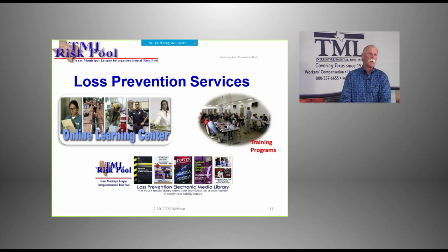For loss prevention services, we have online learning where a person can sit at a computer and complete training at their own pace. We have training programs — go to our website under loss prevention to see a short analysis of available programs, view a training calendar, and register. We also have an electronic media library with DVDs you can check out and work around your own schedule. Hopefully we've been able to share some tips today about confined space training. Y'all be careful out there. Thank you.